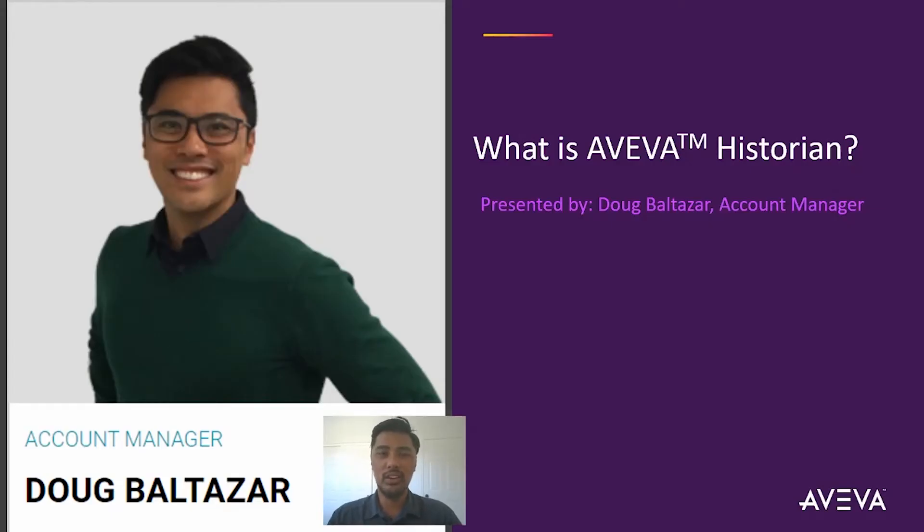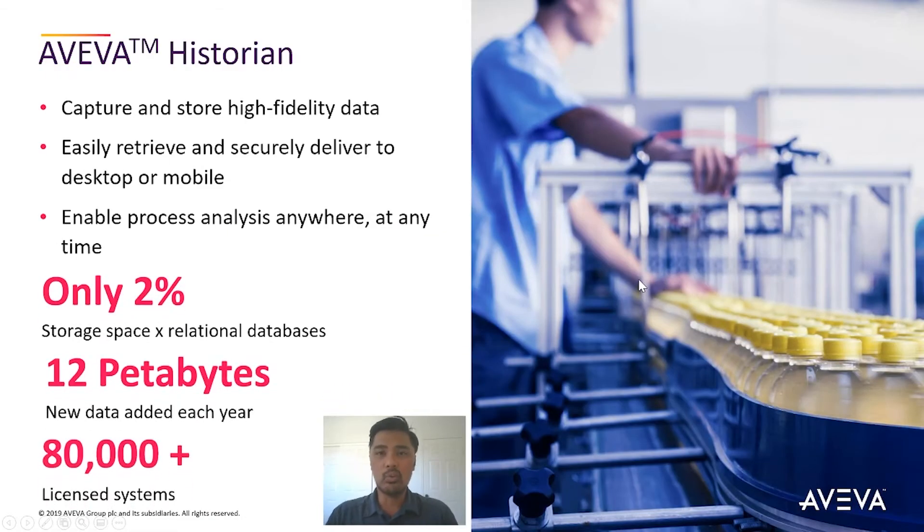Hi, I'm Doug Baltazar. Today I'm going to introduce the Aviva Historian. So what is it and how does it work?